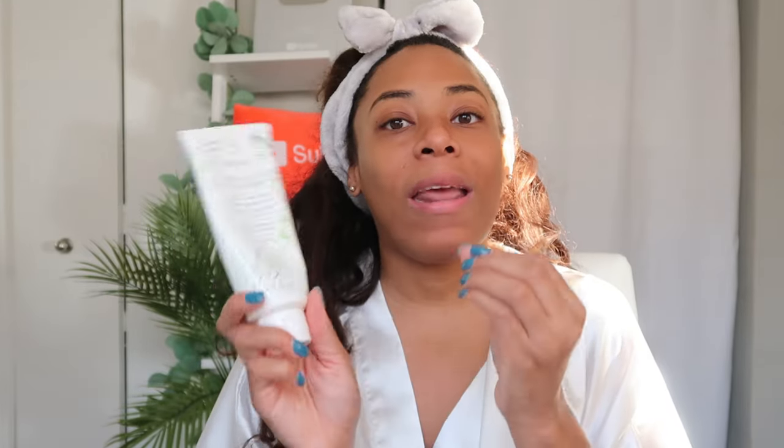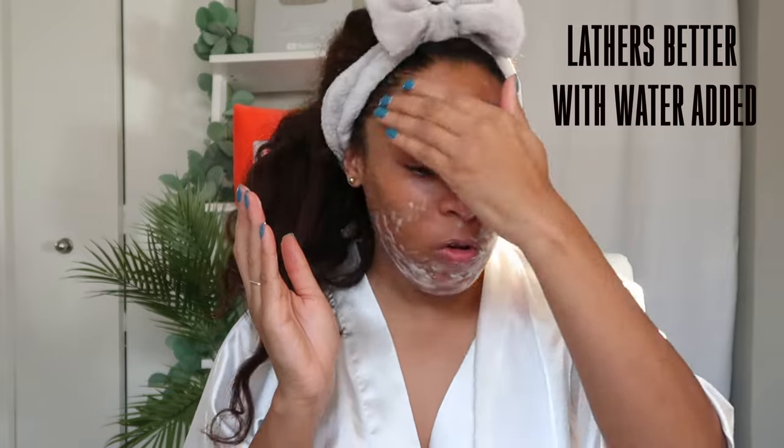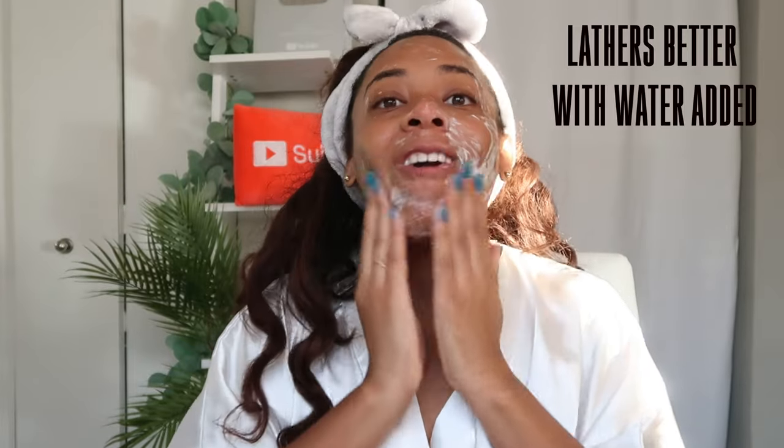It's formulated for dullness and uneven texture. An esthetician I watched said you need to cleanse for one minute — 60 seconds of rubbing it in. If I cleanse in the shower, I use the washcloth I'll use for my body afterward — face first, then body. Otherwise I use a white washcloth from Target. I love it because it shows me everything that comes off, and it makes me feel luxurious.